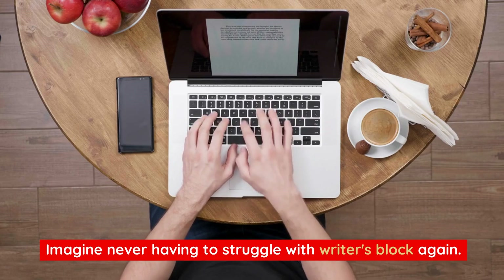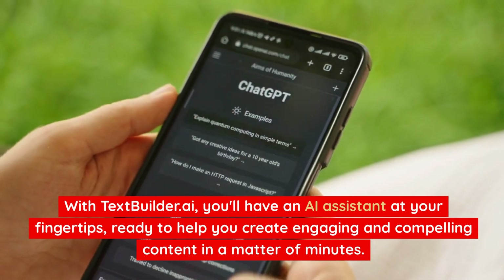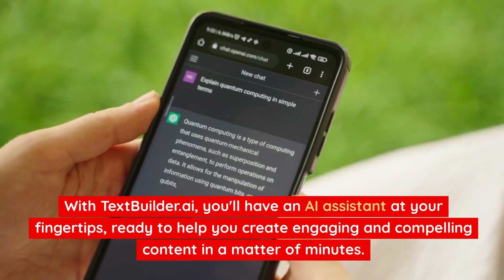Imagine never having to struggle with writer's block again. With TextBuilder.ai, you'll have an AI assistant at your fingertips, ready to help you create engaging and compelling content in a matter of minutes.